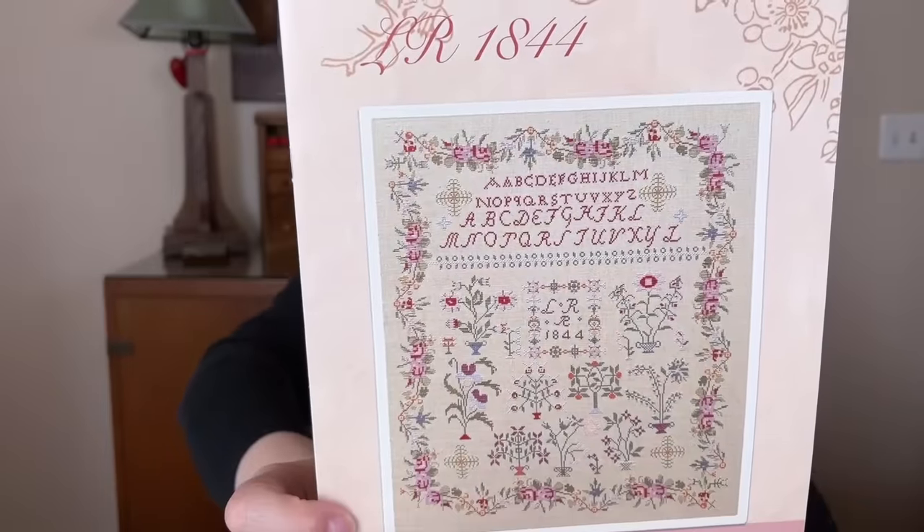This one I started last year for Stitch Mania, which is the month of May. Some people start as many as the year number — 24 starts for 2024. I didn't want that many WIPs so last year I picked four samplers to start, working on each one for a week in May. I only ended up working on three and went on to something else. This is one of those and I haven't worked on it since — about a year ago.